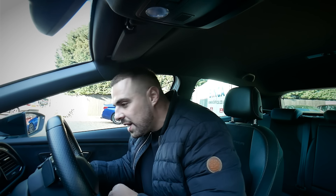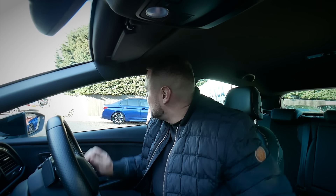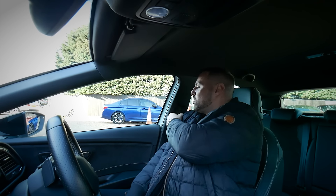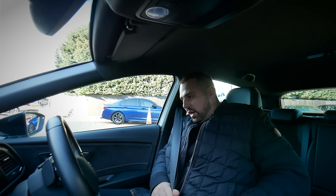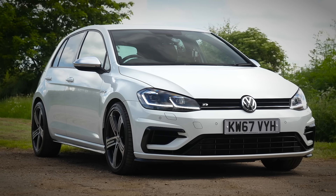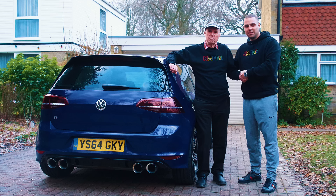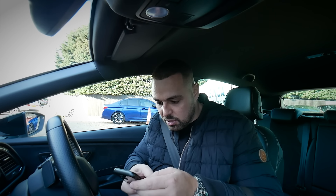Right, let's start the engine and see what it sounds like. It sounds like a Golf R, which is what's expected - it's obviously the same engine as a Golf R, same engine as an Audi S3. I've done loads of Golf R content on my channel and I'm a massive fan of Golf Rs. The more I look at this car the more I like it, so it's going to be interesting to see what I feel about the driving.